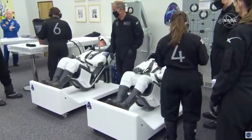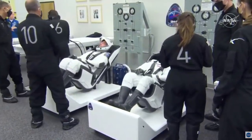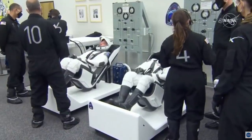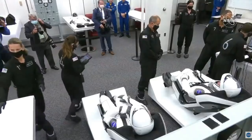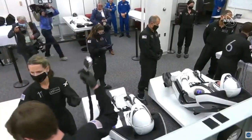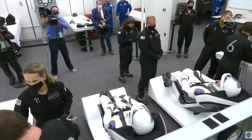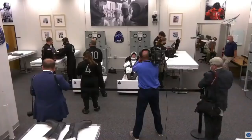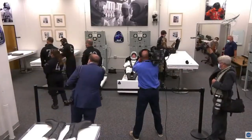Doug was the pilot on STS-127 and STS-135, which was the final shuttle flight. Last time this room was used for this purpose was STS-135 in 2011, and Doug Hurley was one of the astronauts in there doing that. So this is really amazing to see.